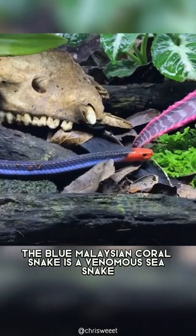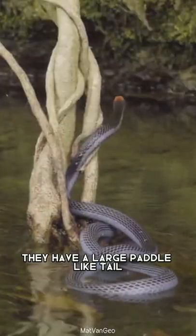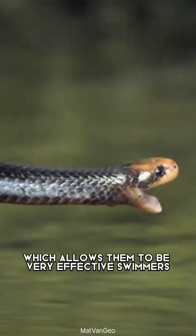The blue Malaysian coral snake is a venomous sea snake, though its venom is relatively weak to humans. They have a large, paddle-like tail which allows them to be very effective swimmers.